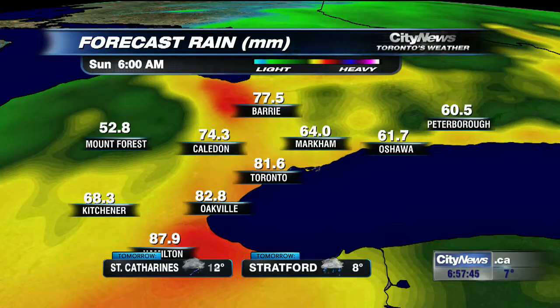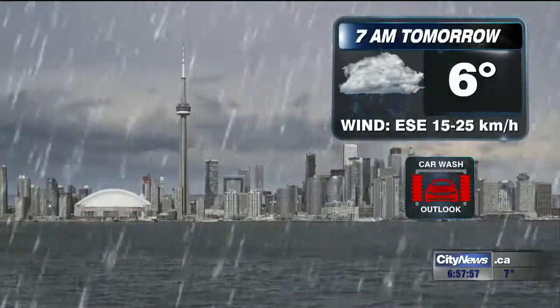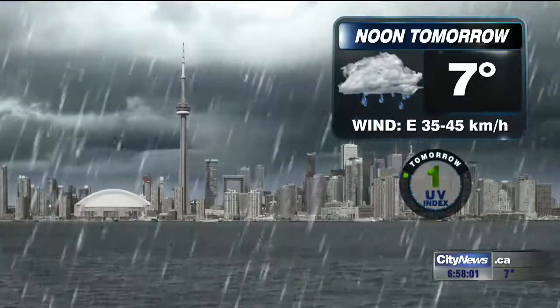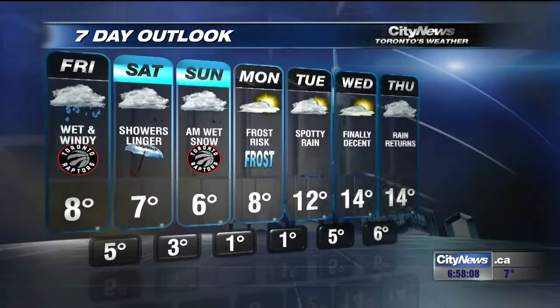Let me show you the projected rainfall totals all the way from Sunday into 6 a.m. This model is a little high — I still think 40 to 70 millimetres is a good number for the GTA. This model has 60 to 80, so I'd go a little closer to the 40 to 70 range. Temperatures aren't going to change a whole lot. Those winds are going to be out of the east up to 45 kilometres per hour, and then heading into the afternoon tomorrow the high temperature will be around 8 degrees, still dealing with that bit of a breeze.